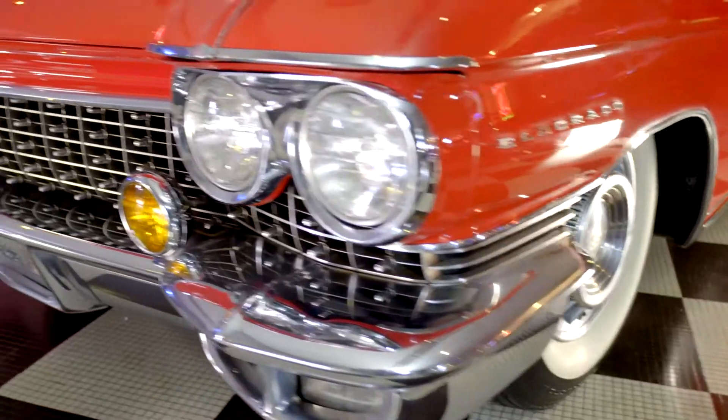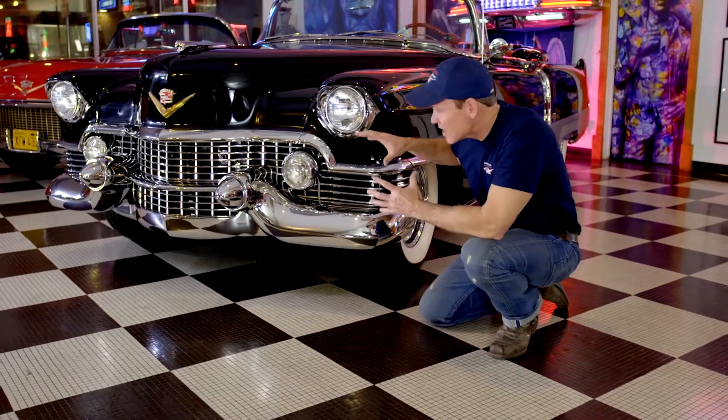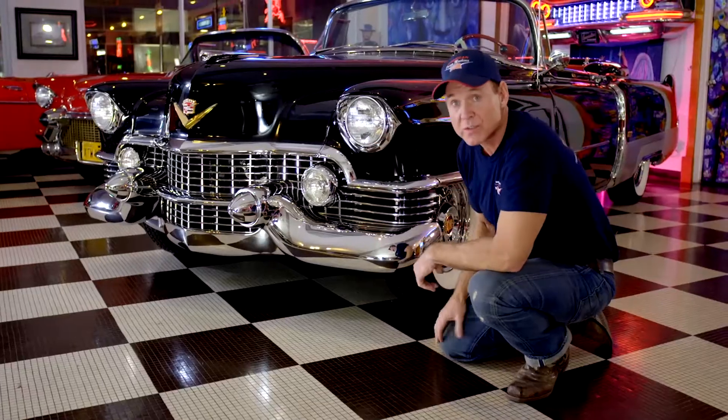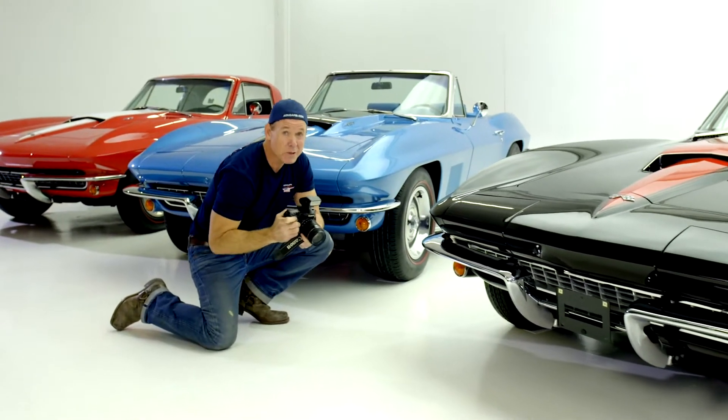Welcome to American Dream Machines. Everybody wants a piece of the American Dream. American Dream Machines is rock and roll and beautiful cars. It was Hendrix, born to be wild, and heavy metal thunder. These were the designs of Harley Earl — a masterpiece grill. These are the cars that people dreamed about in the 50s and they still dream about them today. True works of art on four wheels. Welcome to car heaven.